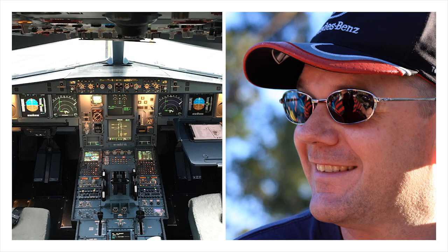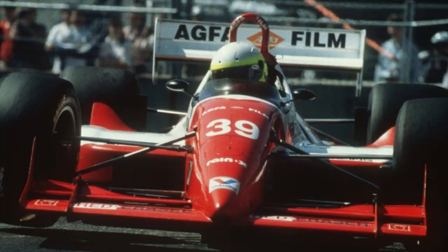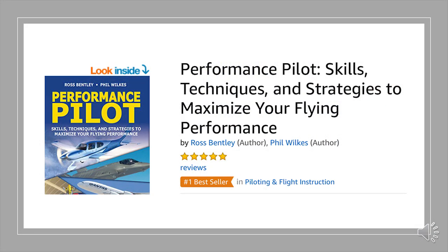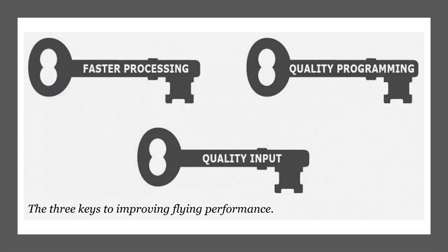Hi, I'm Phil Wilkes, a professional aviation trainer. Together with ex-IndyCar driver and performance coach Ross Bentley, we are the co-authors of Performance Pilot. From among all the strategies and techniques we introduced in Performance Pilot, today I'm going to share with you three key areas for you to focus on and how these will help you begin to unleash your piloting potential.